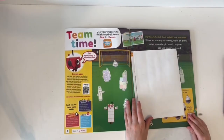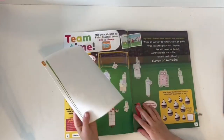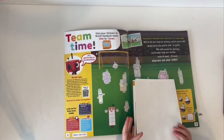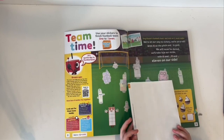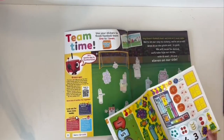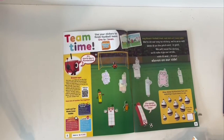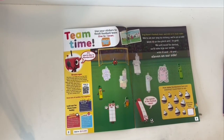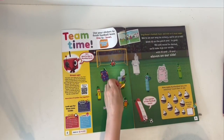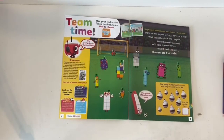Team time! Use your stickers to finish football team 1 to 11. Sing 11's football chant and stick on the 11 music cards: 'We wanna wait a big tree, we wanna roll with 10 on the pitch, you wanna go, we'll never be denied, we'll take it in our stride, with 10 and 1, 11 on our side.' I'll stick the Numberblocks first, then the music cards.